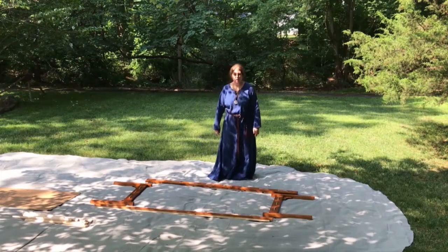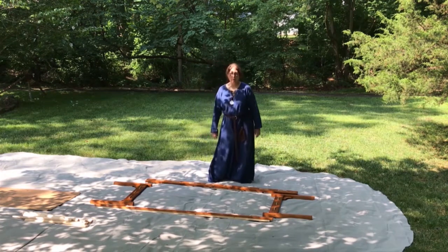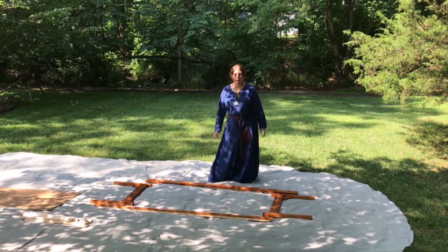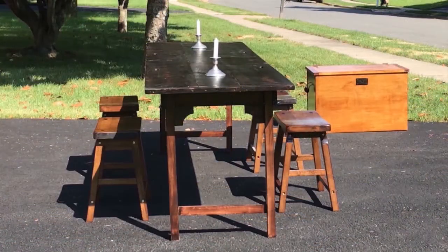Greetings, I'm Maerswind of Cawdor and I'd like to welcome you to Pennsic class: how to make furniture that packs flat to fit in your car. I'm headed to Pennsic and I'd like to bring as much furniture as will fit in the car. My household has four people in it and I'd like to bring furniture for everybody.